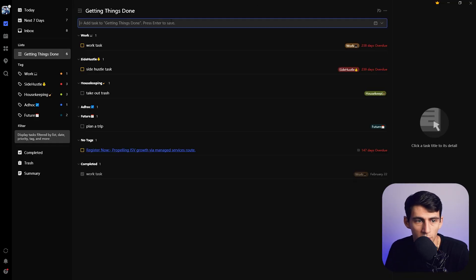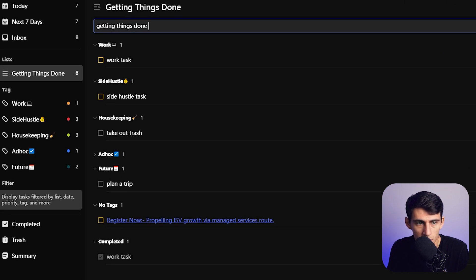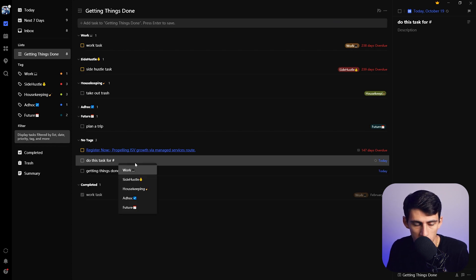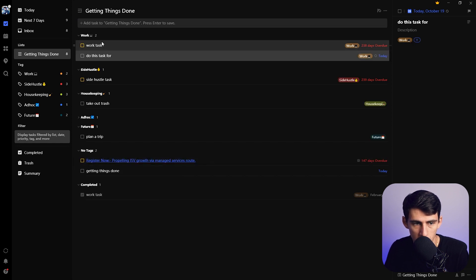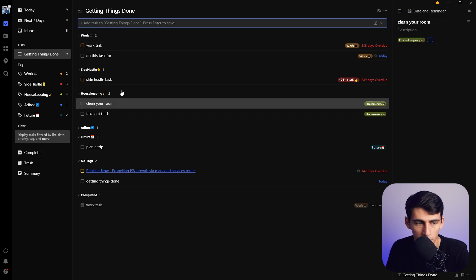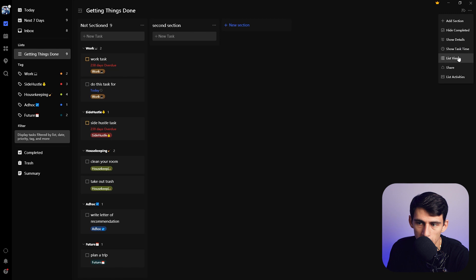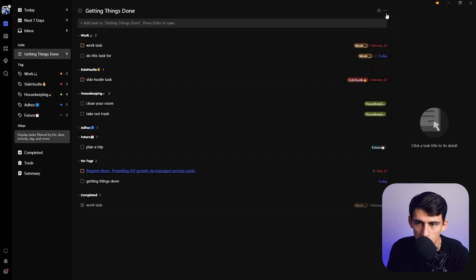TickTick has some natural language processing. For example, typing 'getting things done' then an at-tag with 'today' sets the date automatically. If you type 'every week,' it gives you a recurring option. You can add context tags with an at-sign, like 'at work,' and use a pound sign for list tags like 'hashtag housekeeping.' You can sort things by different lists and tags. The main views you get are a Kanban board view and a list view, with options to show task time.